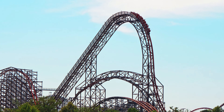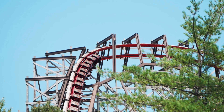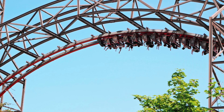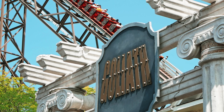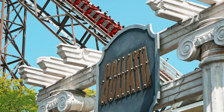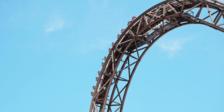Goliath is Six Flags Great America's RMC Topper Track hybrid. This insane wooden roller coaster is an RMC masterpiece, and is typically forgotten in RMC's wide array of elite coasters. But what makes this ride so good, yet forgotten? I'm going to be looking at the pros and cons of Goliath, and determining if it's truly one of RMC's best works compared to their other roller coasters.